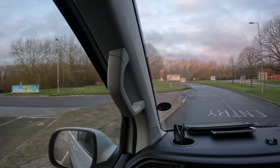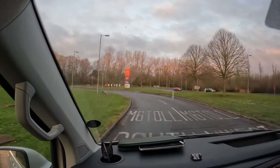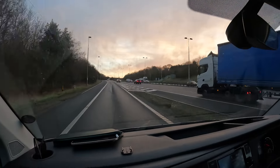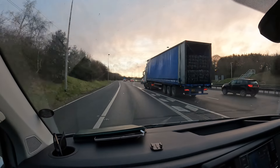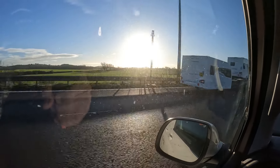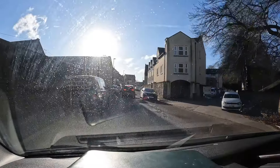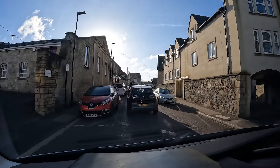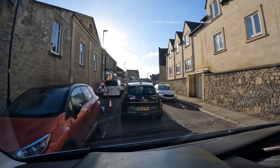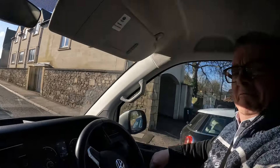Here we are again at the M6 Toll Road services - the usual comfort break, leg stretch, mooch about, etc. We're just pulling away now to rejoin the M6 southbound. This time round there were no holdups on the M6 for a change, and before too long Steve and I were motoring through little towns and villages on our way to Frome. Of course you can't avoid roadworks anywhere these days, but we plowed on.